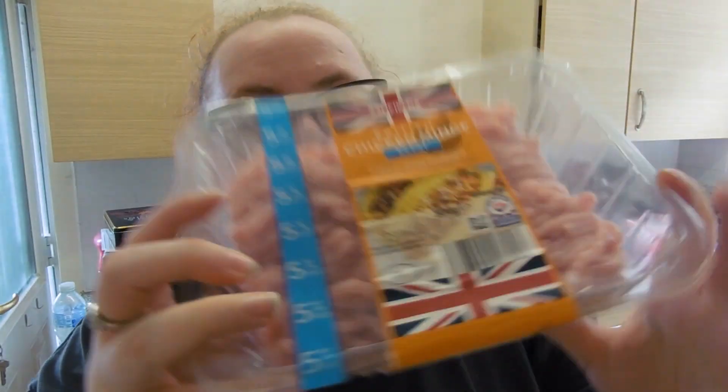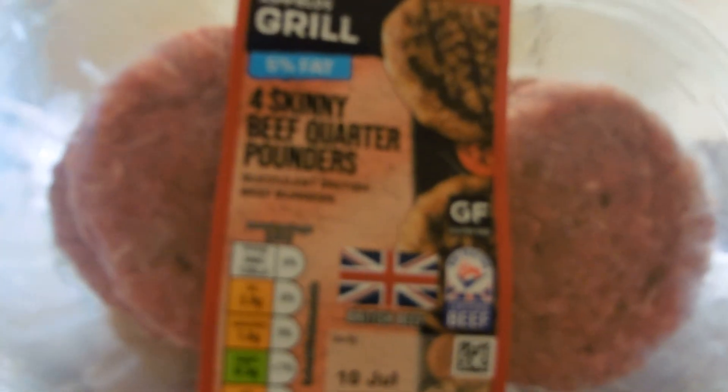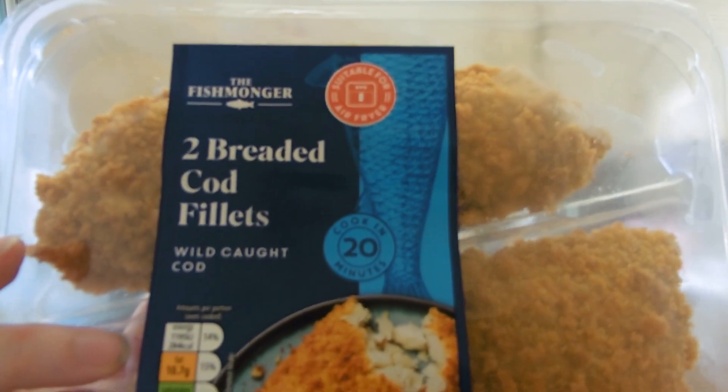I got some more melt-in-the-middle fish cakes — I've got some smoked haddock ones to try, 281 calories per fish cake. Some potato waffles, 101 calories each. Some 3% fat beef mince, some 5% fat chicken mince, garlic and rosemary lamb kebabs at 180 calories each. I got the Aldi skinny burgers — the 5% fat ones, they did have 3% but I went with these. I also got two cod fillets, 284 calories each.